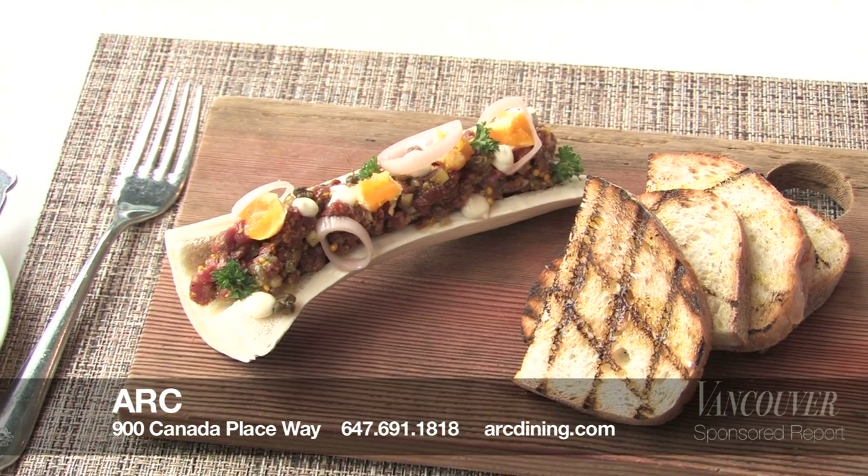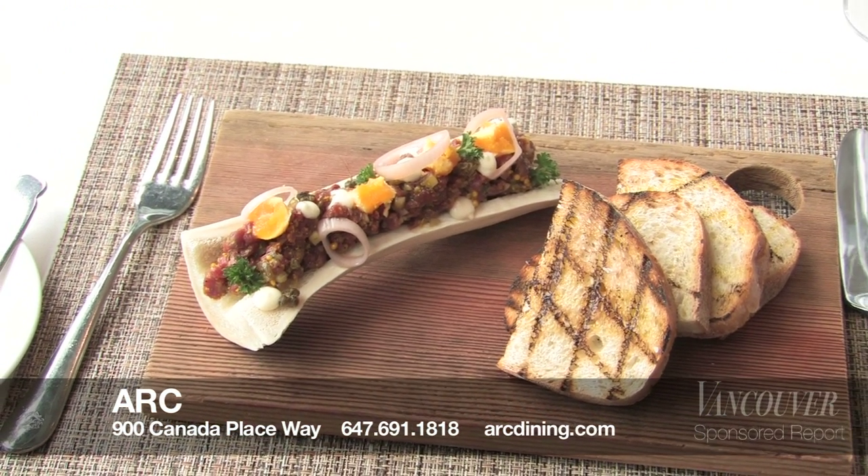If you want to try the Ark beef tartare, come and visit us at the Fairmont Waterfront Vancouver. You can come down and check us out from 6:30 a.m. for breakfast all the way until 10 p.m. at night.